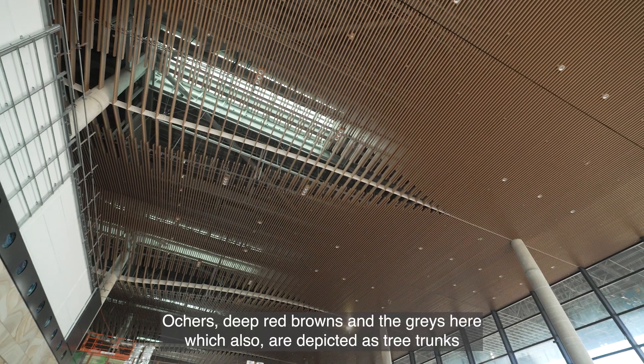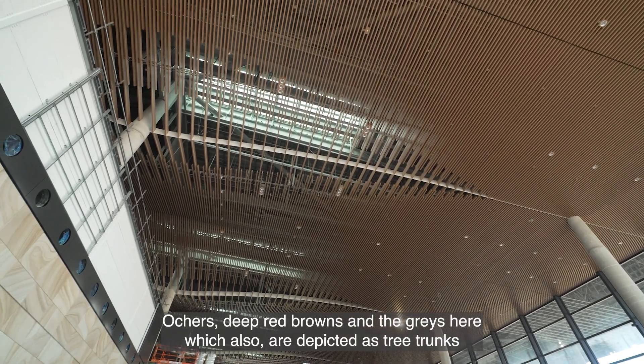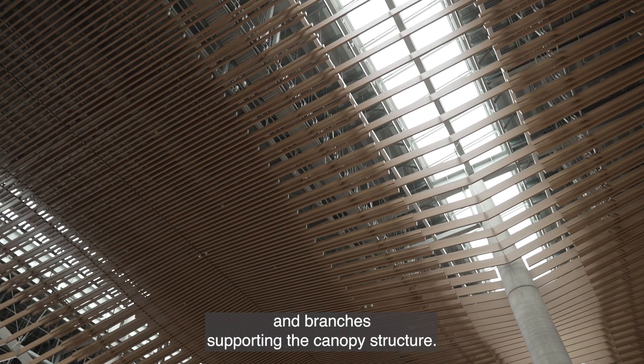The colour palette selected includes natural sandstones, ochres, deep red-browns, and greys, which are also depicted as tree trunks and branches supporting the canopy structure.